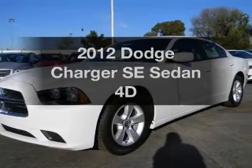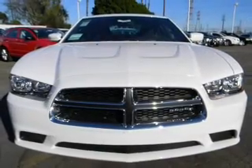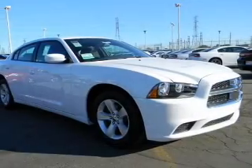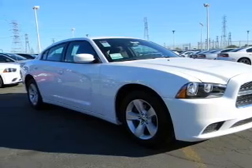Imagine yourself in this 2012 Dodge Charger. If you're looking for a first-rate auto, this one could be yours today. With a reliable engine that responds smoothly to its automatic transmission, stand out from the crowd with premium wheels.